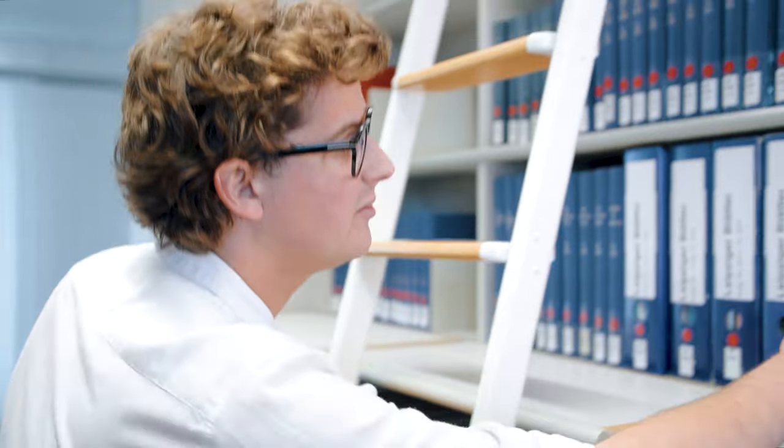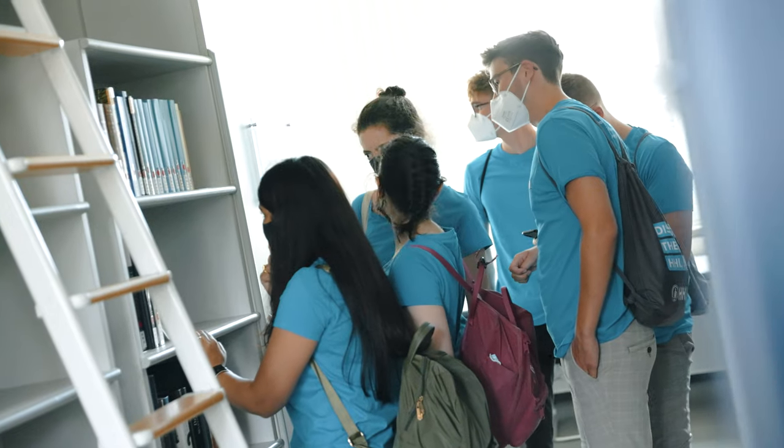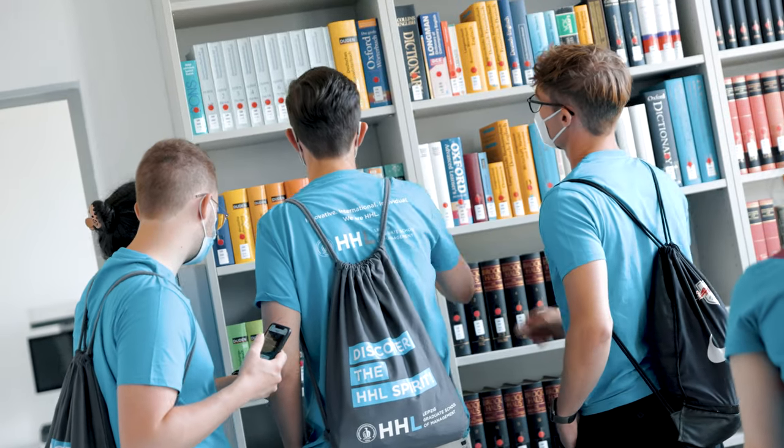We also have our own library with lending stock and a reading room where you can have access to journals, papers, and periodicals. There are many study rooms around campus where you can prepare for presentations, write a term paper, or study for exams — from group study rooms to comfortable beanbags, HHL has got it all.